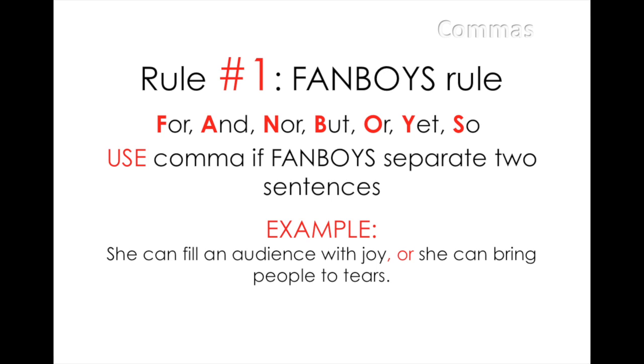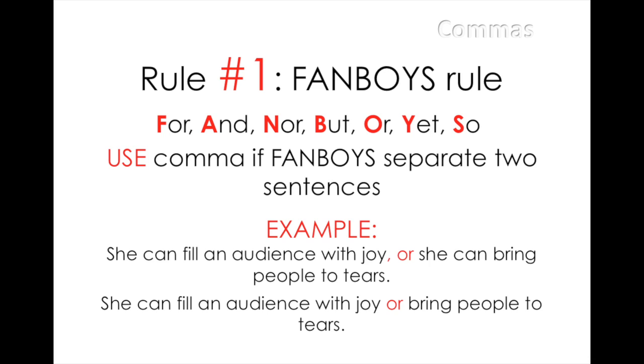Be careful! Just because you see one of the FANBOYS words in a sentence does not necessarily mean that sentence requires a comma. This sentence, for example, could have been written as: she can fill an audience with joy or bring people to tears. Here, 'bring people to tears' is not a complete sentence, and thus there is no comma before the word OR. The comma is only used when the FANBOYS words separate complete sentences.